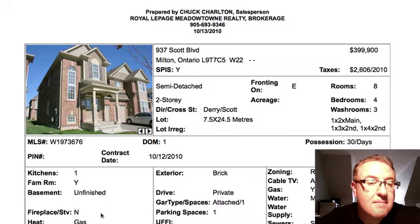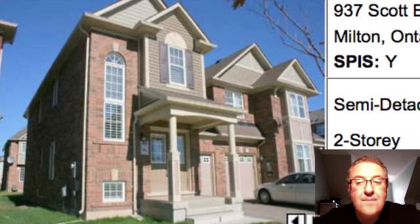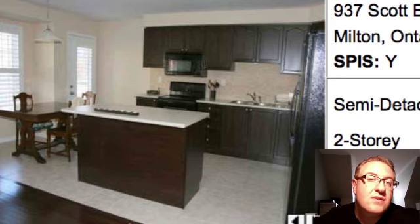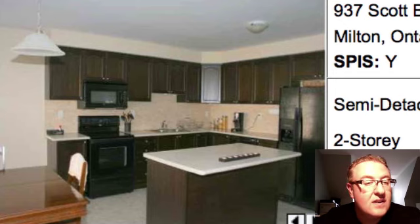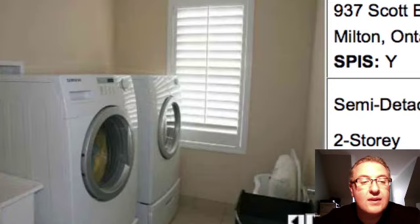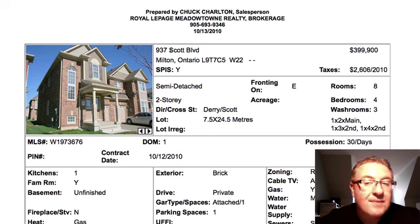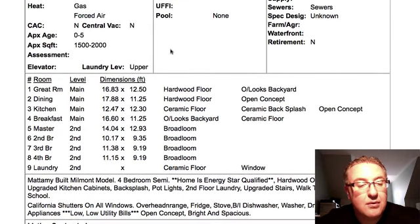Now Scott Boulevard — this is a Millmont. I'm not sure how big it is; I think it's between 1,700 and 1,800 square feet. It's a four-bedroom, three-washroom semi-detached for $400,000. There was a gorgeous Southbury on Hepburn that just sold in the last month or so at $390,000, and this one to me doesn't look like anything better than that — in some ways it's smaller and not as good. So I'm having a real tough time swallowing the fact that these guys want $399,000 for it. I don't think it's the right price. And Scott, to me, is not the ideal street to be purchasing on, especially at a record-breaking price for the model.